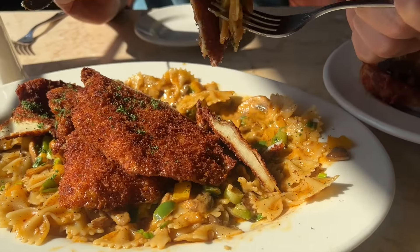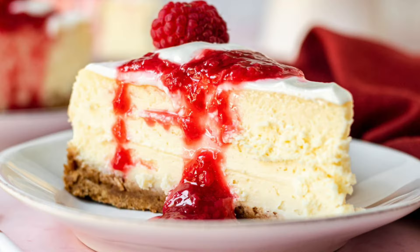A few months ago, we tried the most calorie meals from the Cheesecake Factory, and today we're gonna do the total opposite. We're gonna try the lowest calorie meals at the Cheesecake Factory. It's time to get skinny.